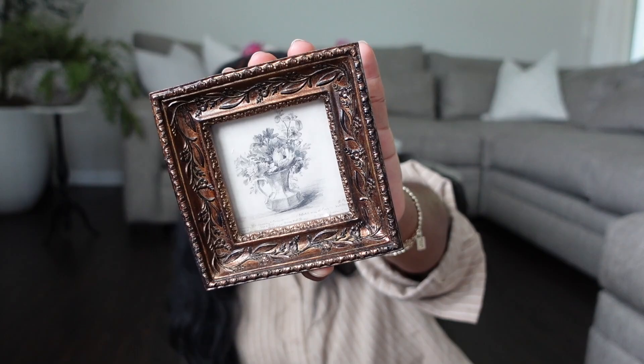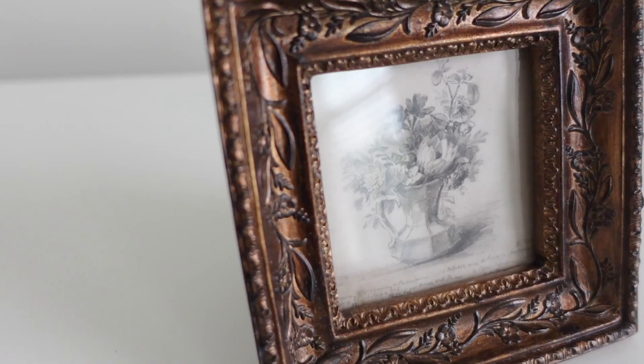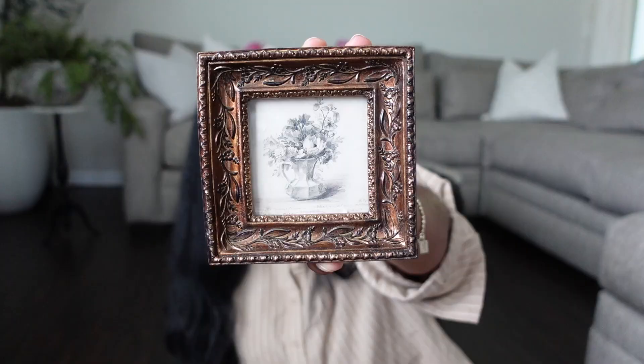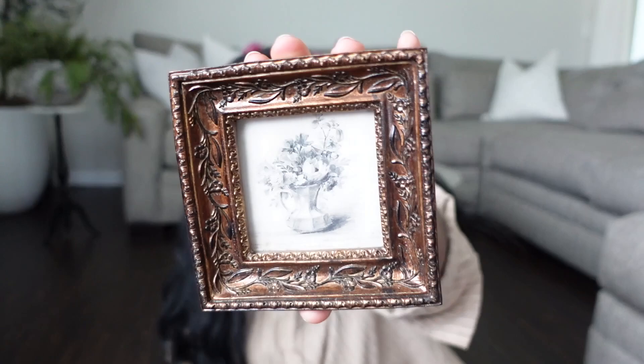I also found this cute little miniature picture frame. The frame is in this beautiful bronze color and has beautiful etching on the sides coming down the border. I really love it because it looks aged. The picture is just of a flower — you can replace that. Adding this to your nightstand, bookshelf, or anything with a high profile would look really nice.